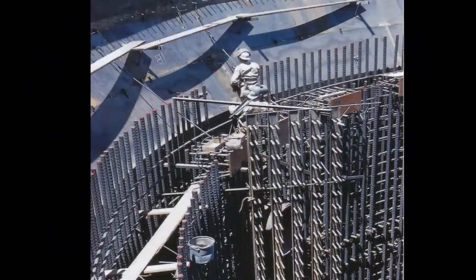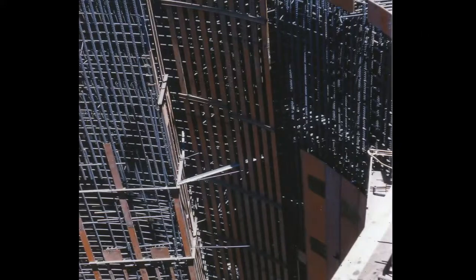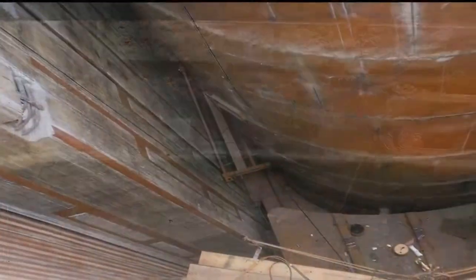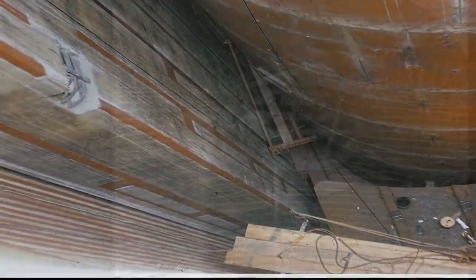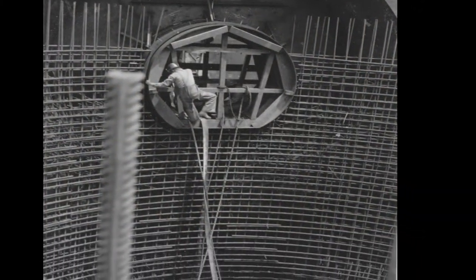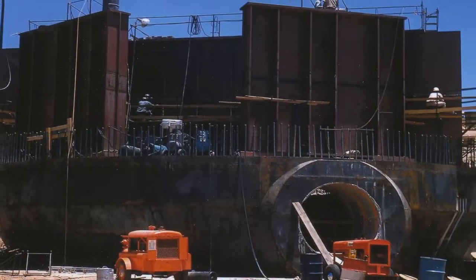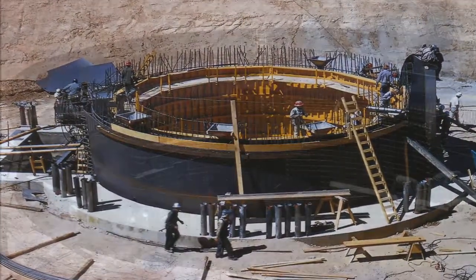Approximately 850 tons of rebar was used in the construction of just the missile silo. The outer walls of the silo were four feet thick, and the inner ring surrounding where the missile sat was made up of walls 18 inches thick, sandwiched between two half-inch steel plates. The upper 30 feet of the silo were poured at eight feet thick to allow added strength to hold the almost 800-ton silo door.